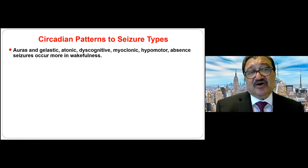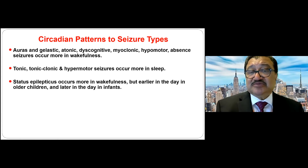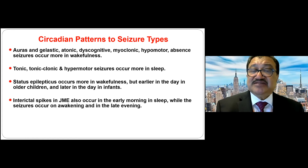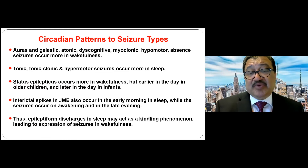Auras, gelastic, atonic, dialeptic, myoclonic, hypomotor, and absence seizures occur more in wakefulness, while tonic-clonic and tonic seizures occur more in sleep. Status epilepticus occurs more in wakefulness but earlier in the day in older children and later in infants. Interictal spikes in juvenile myoclonic epilepsy also occur in early morning sleep, while seizures occur on awakening and in the late evening — clearly showing JME has a nocturnal nature. Epileptiform discharges in sleep may act as a kindling phenomenon leading to seizure expression in wakefulness.